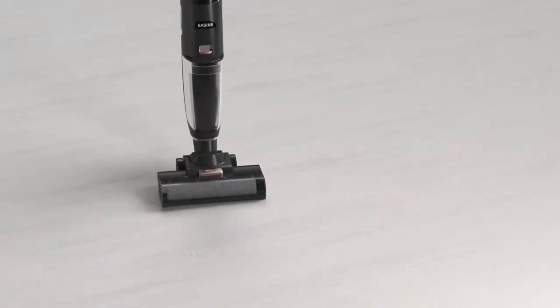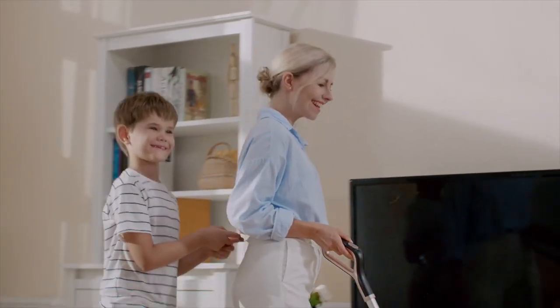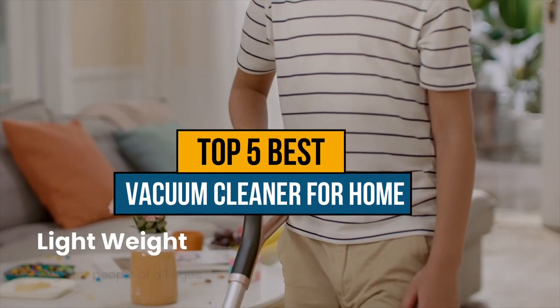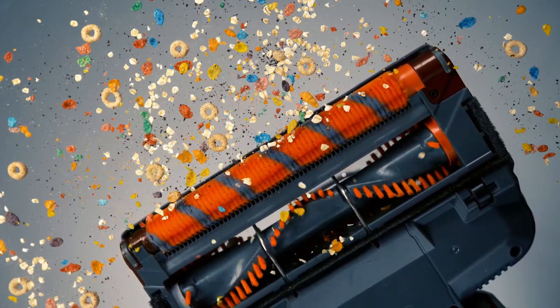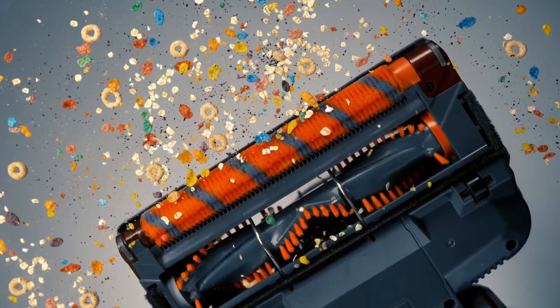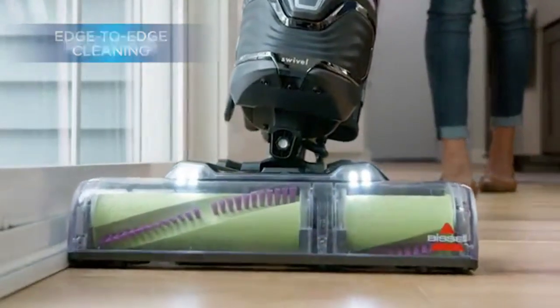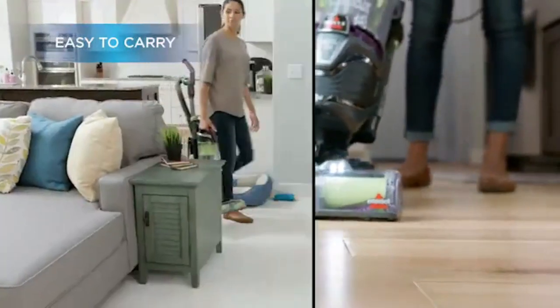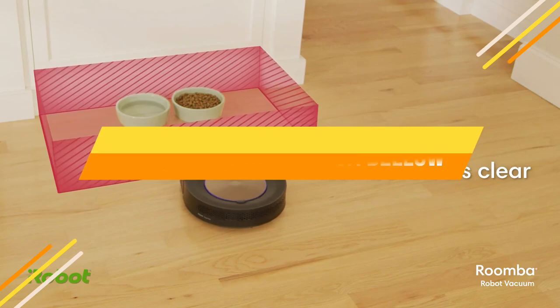Hey guys, if you are looking for the best vacuum cleaner for home, you chose the right video. Today we're going to review the top five best vacuum cleaners for home on the market. After spending two weeks researching, we made this list based on features, quality, prices, customer reviews, and durability. If you want to know the price and more information about the products mentioned in this video, you may check the link in the description box below. So now let's get started.